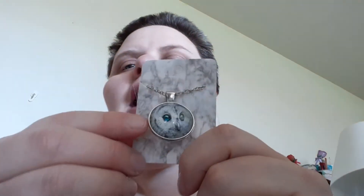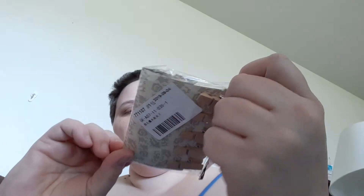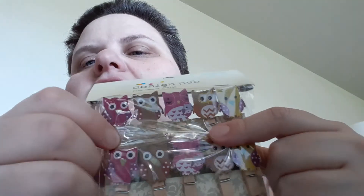Hey guys, it's Joy and I'm back with another video. This time it's unboxing my Blimbox. I got this beautiful little owl necklace — I don't wear a ton of necklaces but every once in a while I like to. I also got these cute little clothespins with a little line so I can hang it up on a wall and put cards or pictures on it.